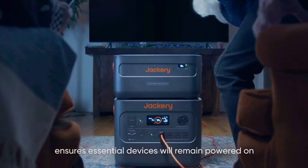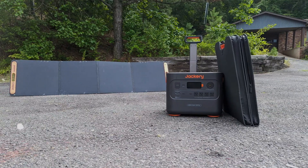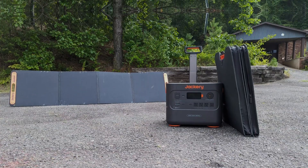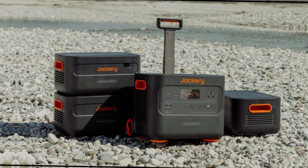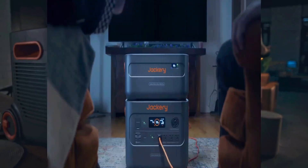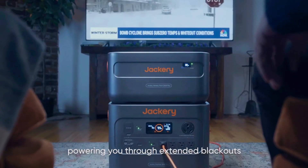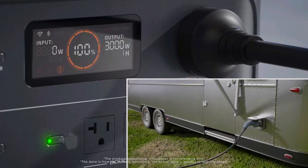While heavier than the Explorer 2000 Pro, this model's advantages outweigh the added weight. You'll likely find it more beneficial in the long term with its improved safety features and efficient charging capabilities. For anyone needing reliable power, this generator won't disappoint. Experience the extraordinary Jackery Explorer 2000 Plus and discover your off-grid potential.